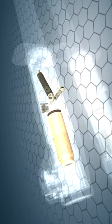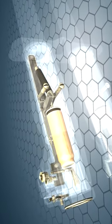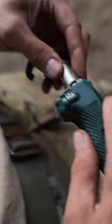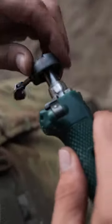Sometimes an operative needs to quietly dispatch a sentry, but can't reliably get close enough to do the job manually. Based on this idea, a shooting knife was developed in the USSR in the 70s of the 20th century.